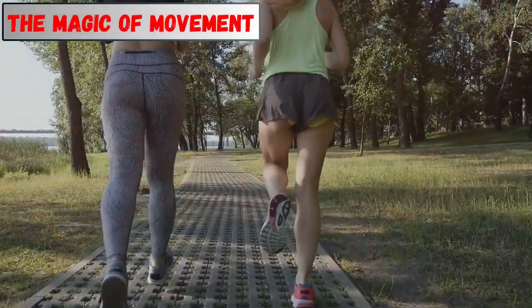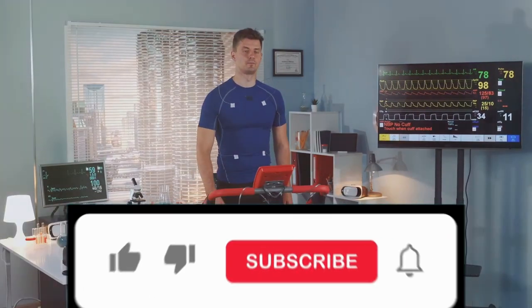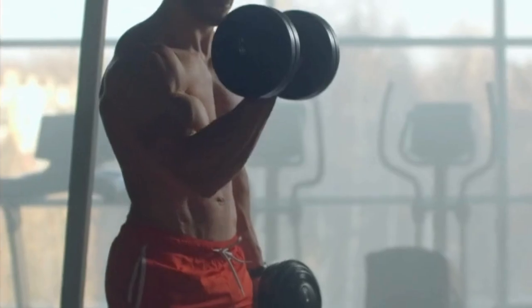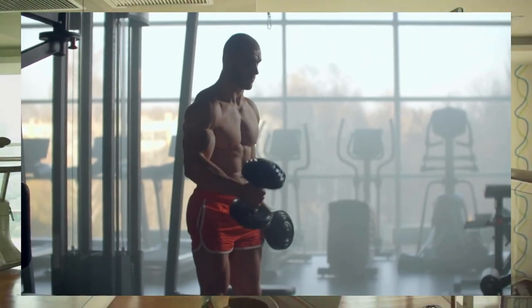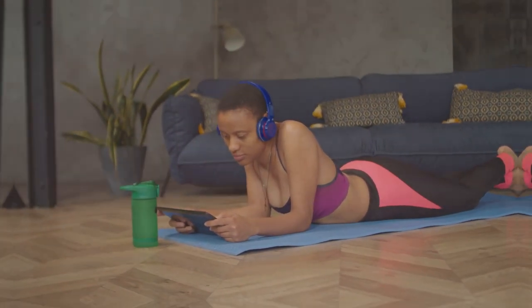Regular physical activity is crucial for a healthy heart and healthy cholesterol levels. Exercise helps raise your good HDL cholesterol, which helps remove the bad LDL cholesterol from your blood. Aim for at least 30 minutes of moderate-intensity exercise most days of the week. This could include brisk walking, swimming, cycling, or dancing. Find an activity you enjoy and make it a part of your routine.